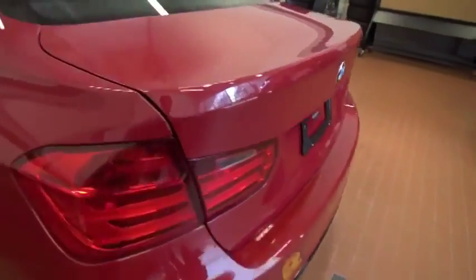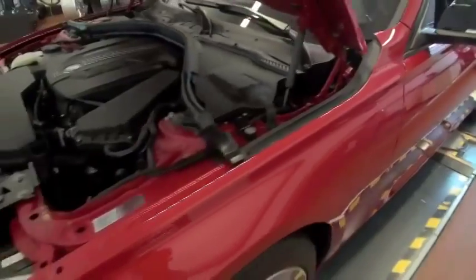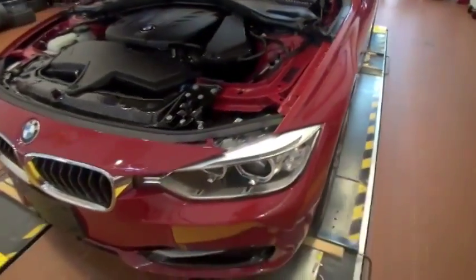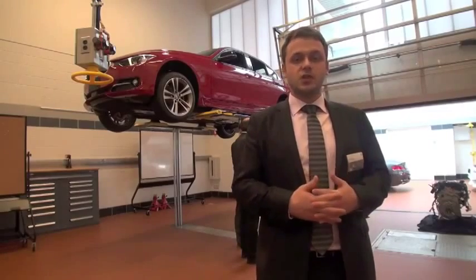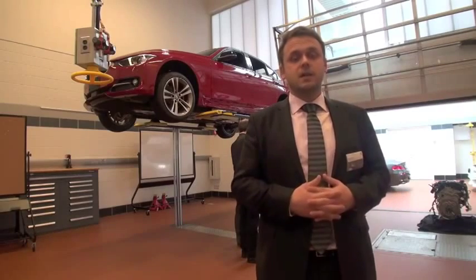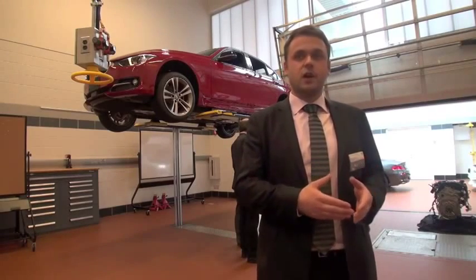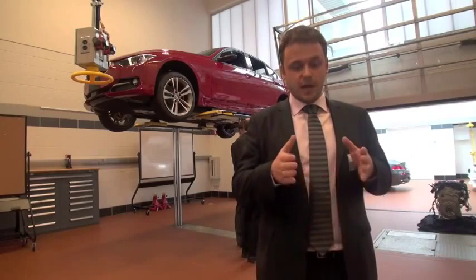The 328D represents a number of firsts for BMW in the US. This is the first diesel that BMW offers in the USA with a 4-cylinder engine. It's also the first time we will offer our intelligent all-wheel drive technology, xDrive, on a diesel 3 Series. And finally, last but not least, this is also the first time we will offer a diesel engine on the wagon 3 Series.